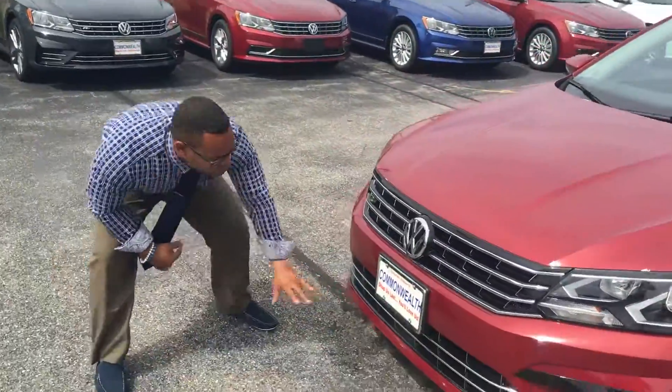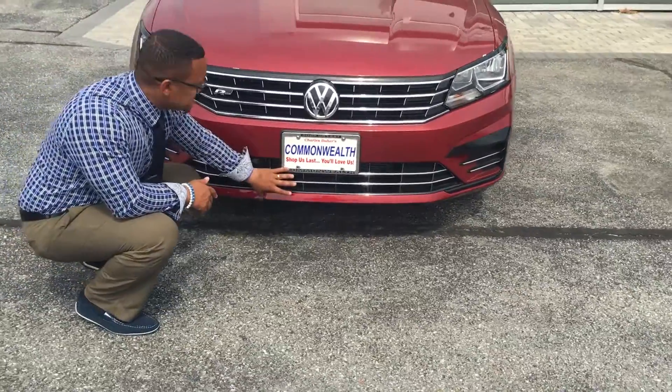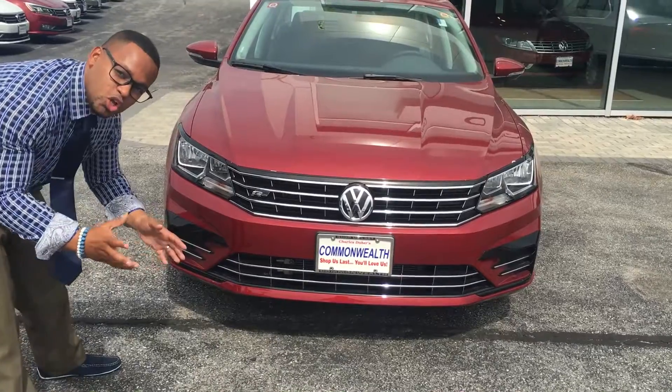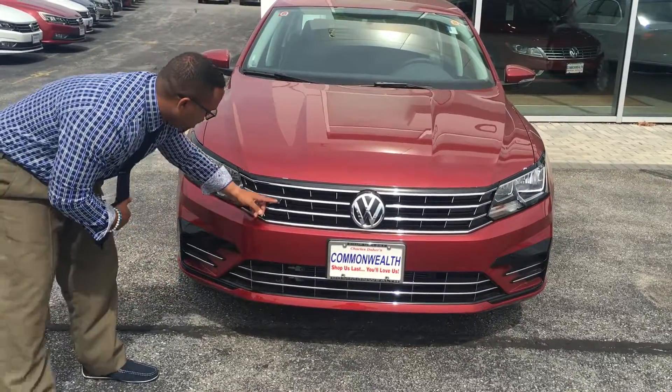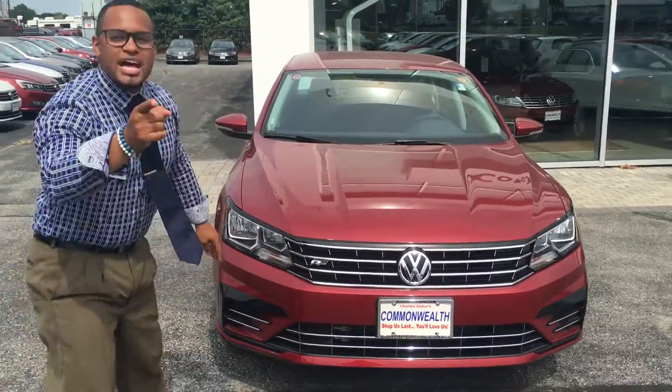I also want to show you the front of the grille. It's got a custom air intake and grille on the front, so you can see the difference — it's more of an aesthetic, edgy, cool look. This is the R-Line, showing you a different type of vehicle.